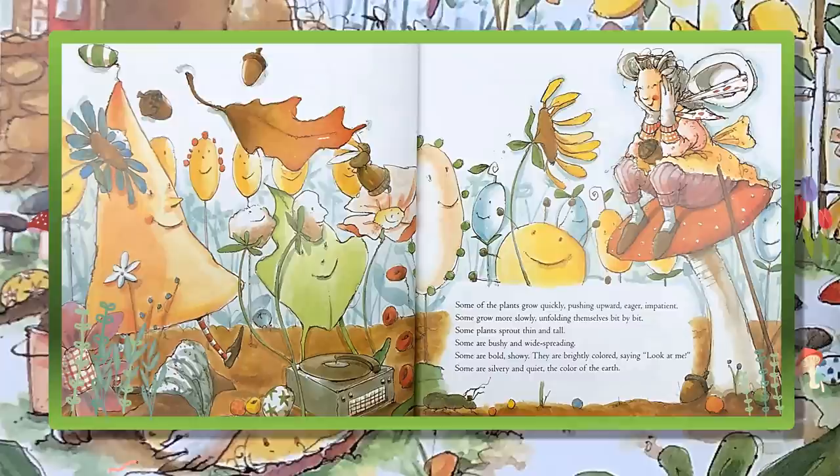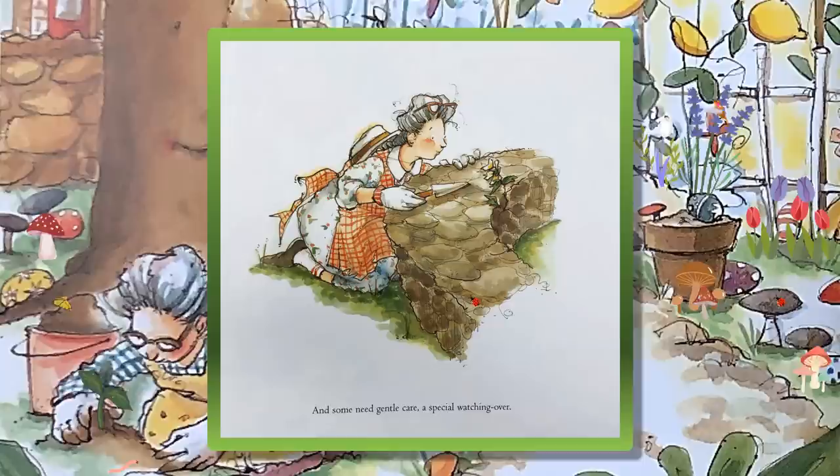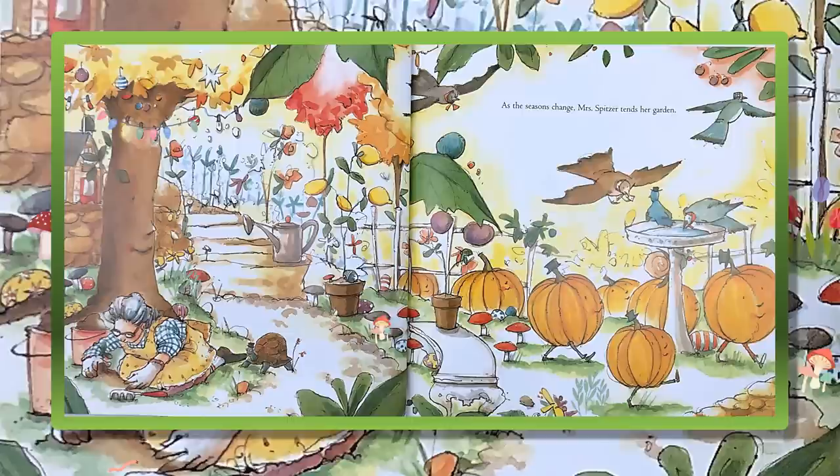Some plants sprout thin and tall. Some are bushy and wide-spreading. Some are bright-colored, saying, Look at me! Some are silvery and quiet, the color of the earth. A few are like wildflowers and will grow anywhere you put them. And some need gentle care, a special watching over.